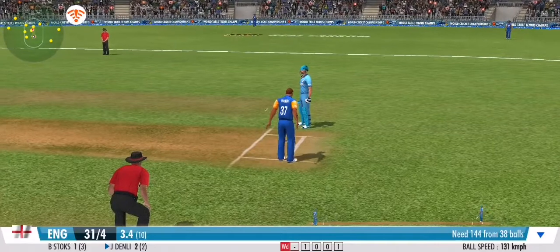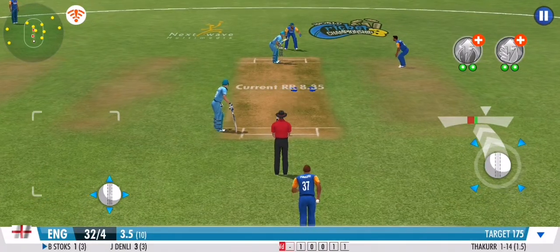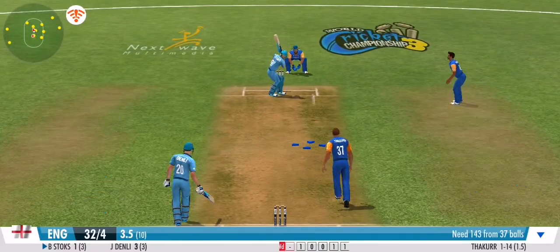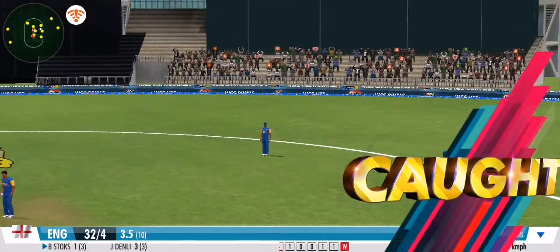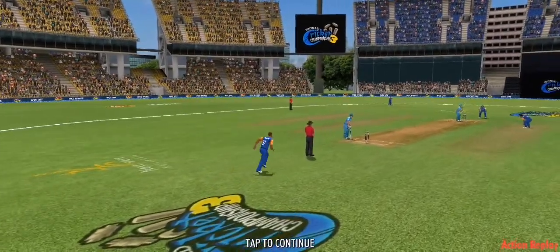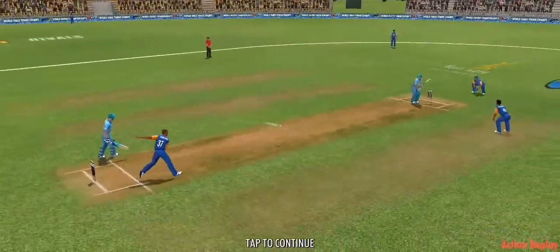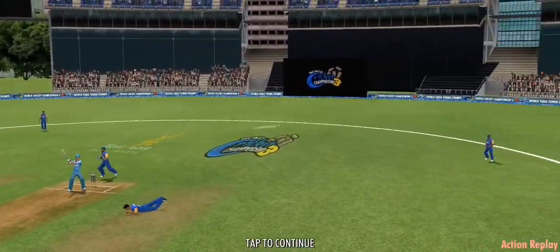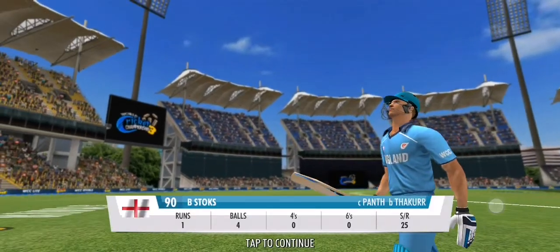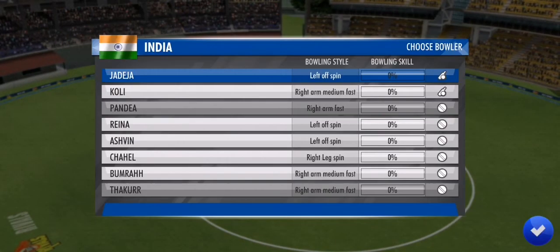Powerful arm from the fielder — that's a direct hit. Tricky flight path but he gets around under it, great position, great catch in the end. He's gifted away his wicket — he has to stick to his basics and not give away his wicket here.